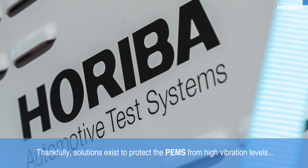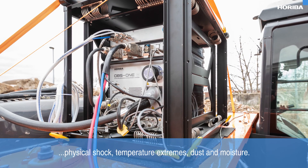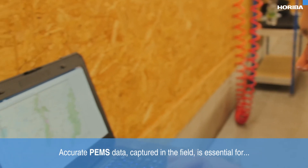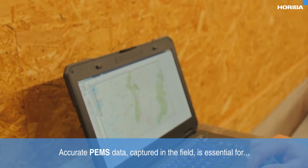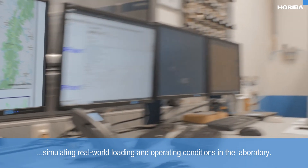Thankfully, solutions exist to protect the PEMS from high vibration levels, physical shock, temperature extremes, dust and moisture. Accurate PEMS data captured in the field is essential for simulating real world loading and operating conditions in the laboratory.